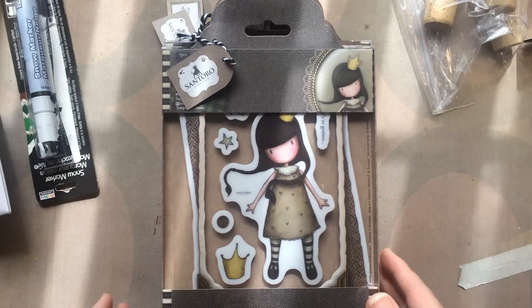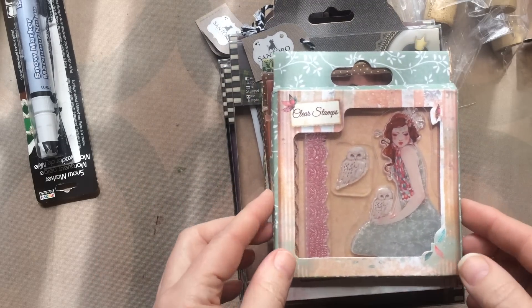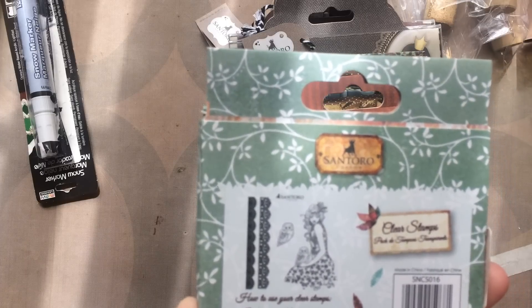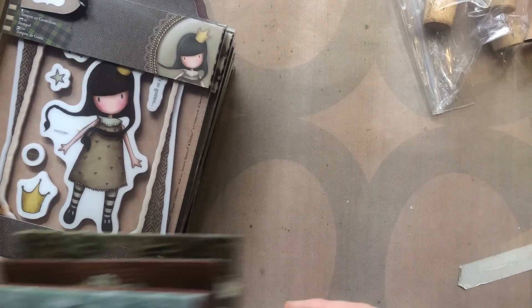Back to the Gorgeous Girls — I got these as well as the new Santoro stamps. They're a set of five and I only found four, even though there were five in the store.